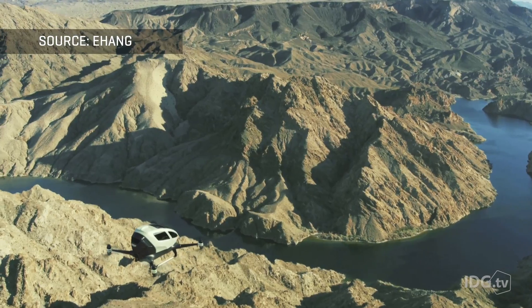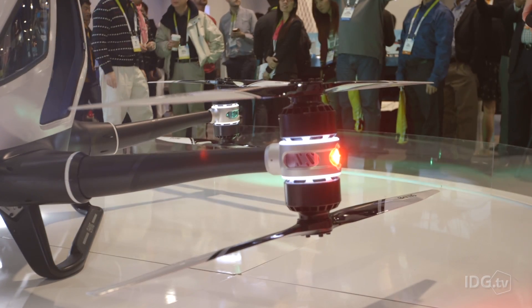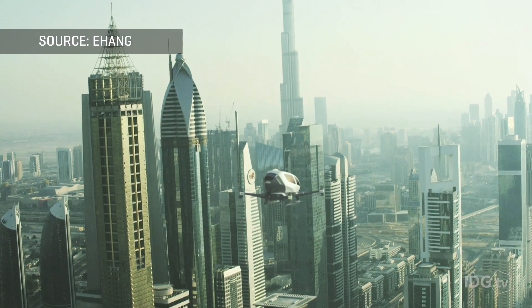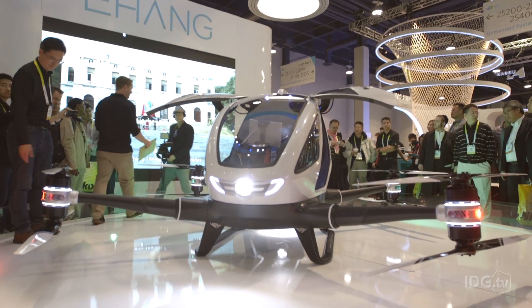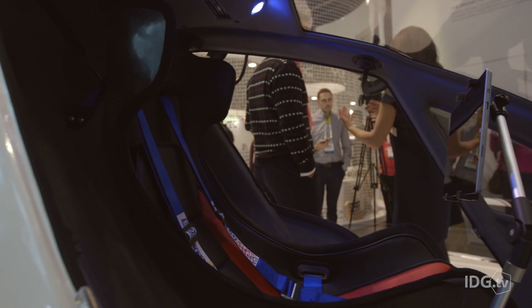It's a personal flying machine for short to medium distances. It has a 142 horsepower electric motor, good for a cruising speed of 62 miles per hour. It has a wingspan of 18 feet when fully unfolded, weighs 440 pounds, and can carry a passenger weighing up to 264 pounds.